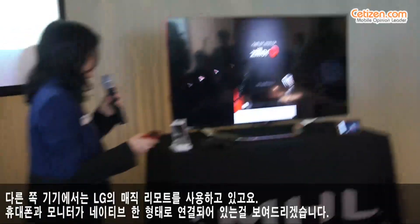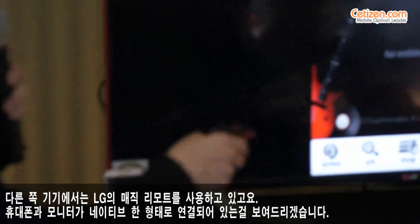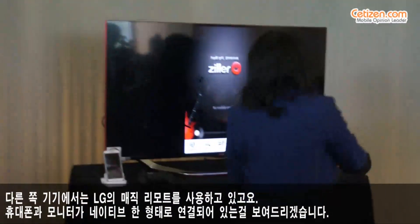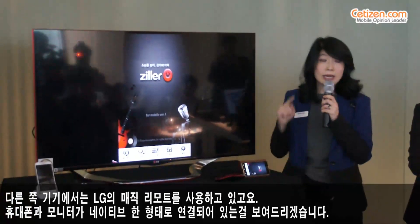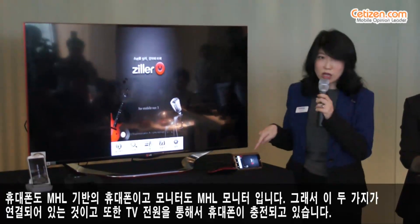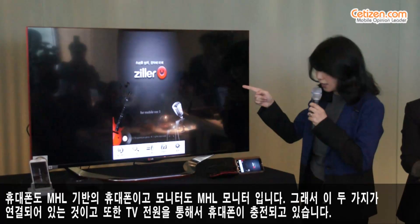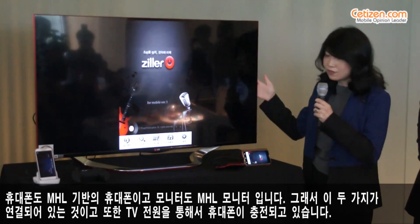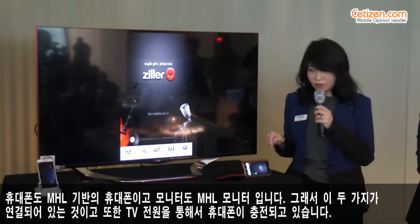I'm using LG's Magic Remote to switch over to the other port. The other port has a phone connected to the monitor natively, which means it's MHL on the phone side and MHL on the TV side. What you cannot see here is that the TV is powering and charging the phone.